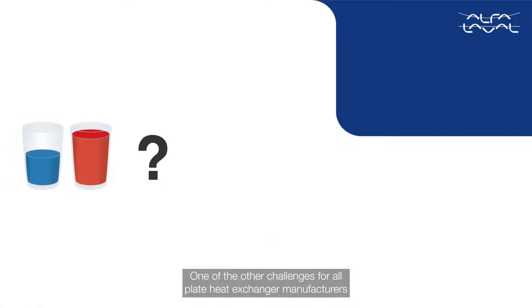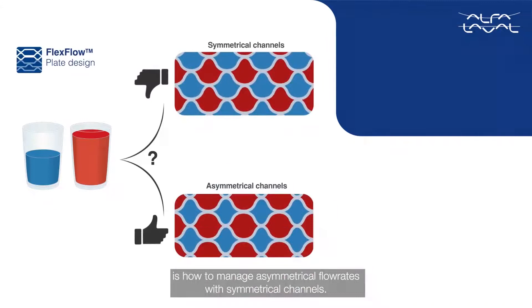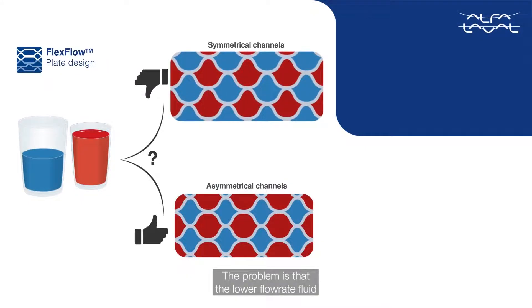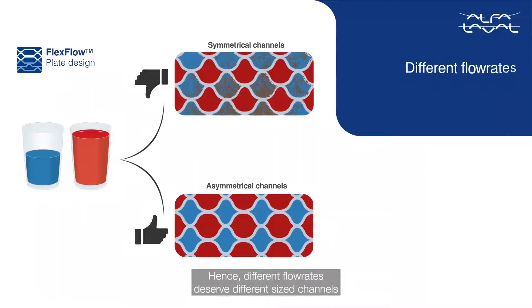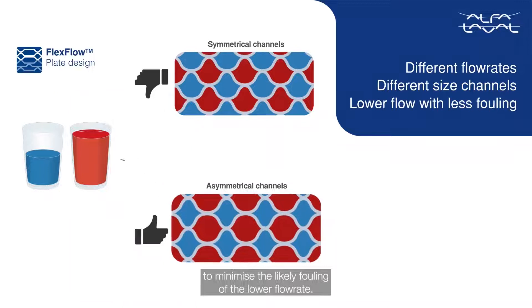One of the challenges for all plate heat exchanger manufacturers is how to manage asymmetrical flow rates with symmetrical channels. The problem is that the lower flow rate fluid will start fouling due to lower velocities. Hence, different flow rates deserve different sized channels to minimize the likely fouling of the lower flow rate.